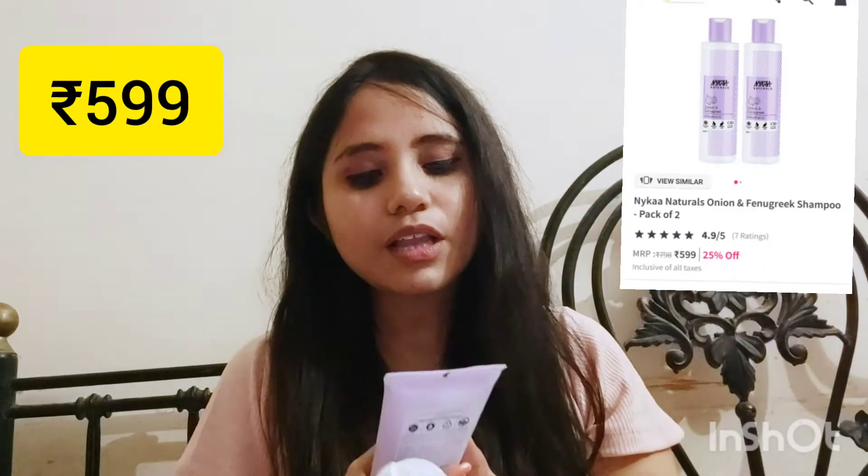Overall, this shampoo is amazing — for me, it's a big thumbs up. If you are looking for a good shampoo and your hair is very frizzy, wavy, and you have no chemical treatment like smoothening or straightening, then this product is recommended for you.